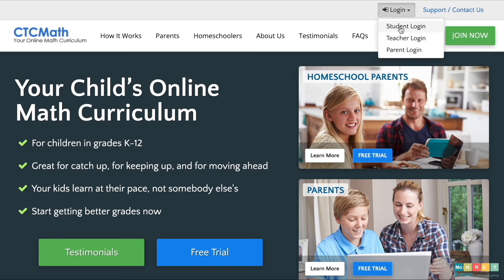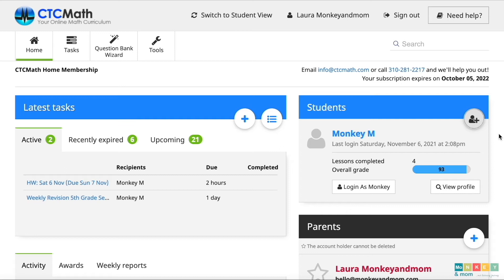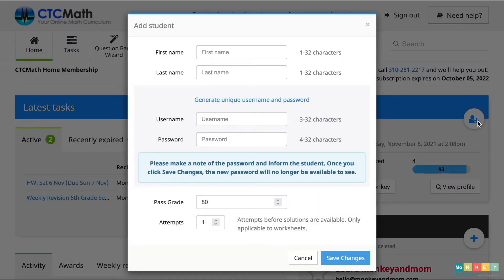So the first thing you do is to log in to your teacher account. The parent dashboard allows you to add new students. You can add five initially but request up to ten accounts, which is sure to cover the needs of most large homeschool families. You can see here that when you add the student, they don't need an email address, which is awesome for younger kids that don't have an email yet. You can also choose the passing rate from 50 to 100% and the number of attempts they can have before the solution is available to them, which is a great feature for kids that are not confident when it comes to math.